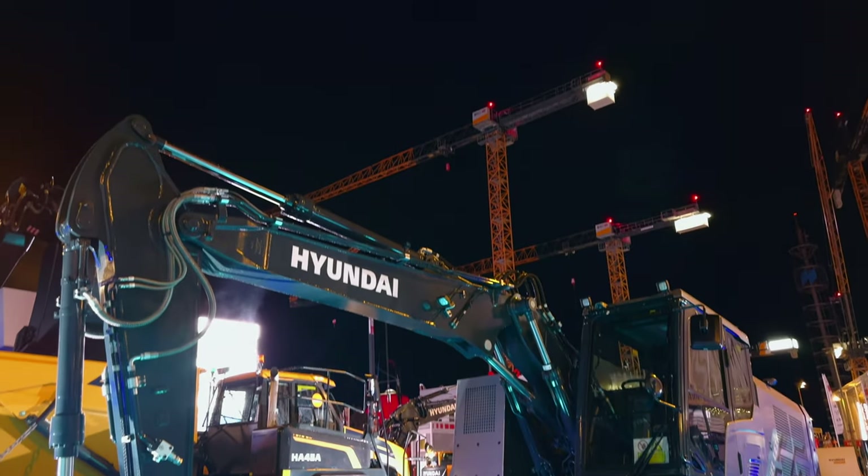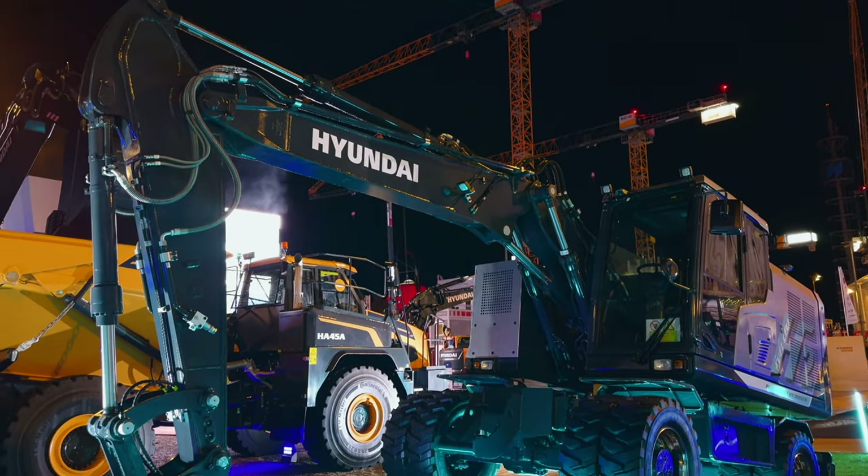Hey guys, Wayne here — welcome back to Iron Pros TV. We are live from Bauma 2022, and as you can tell, the sun has gone down here at the world's largest trade show. But new products are still coming in on the Monday of the show, because Hyundai actually surprised us tonight with a press event to unveil the first hydrogen-powered wheeled excavator prototype by a heavy equipment manufacturer.